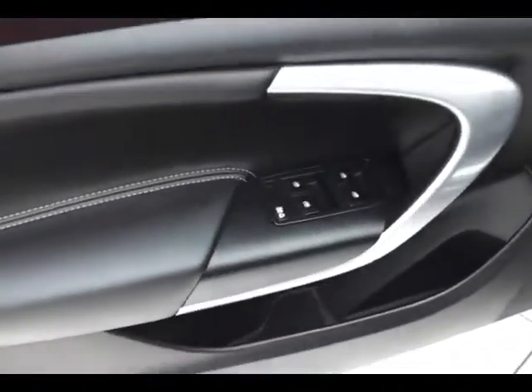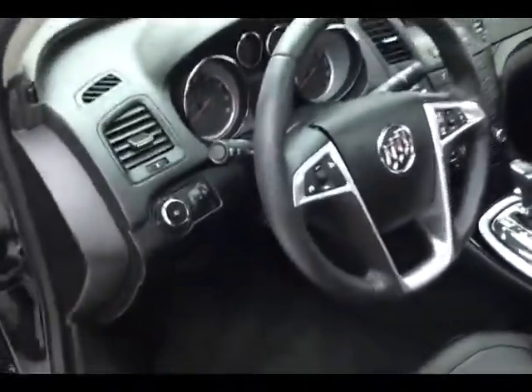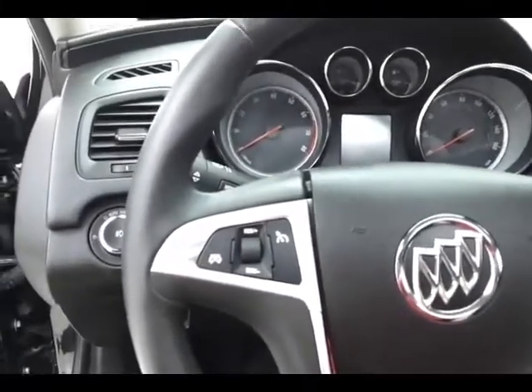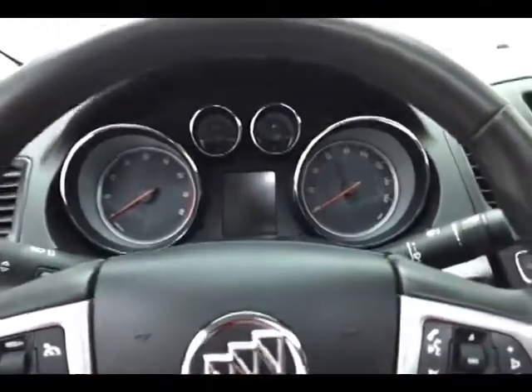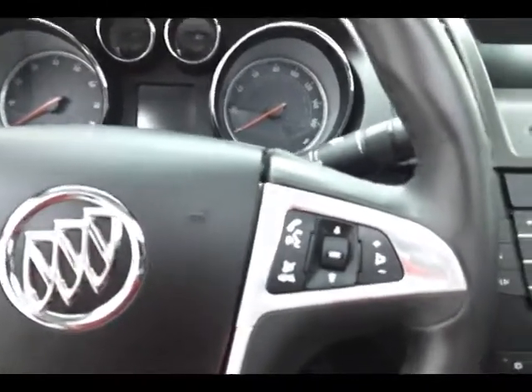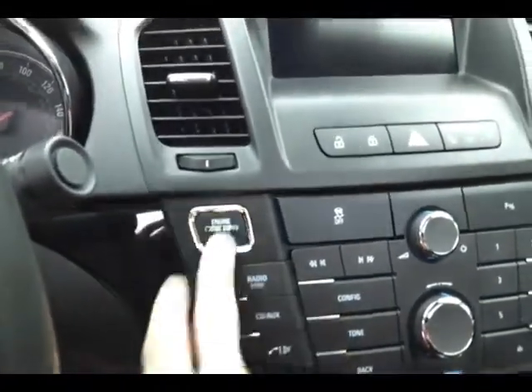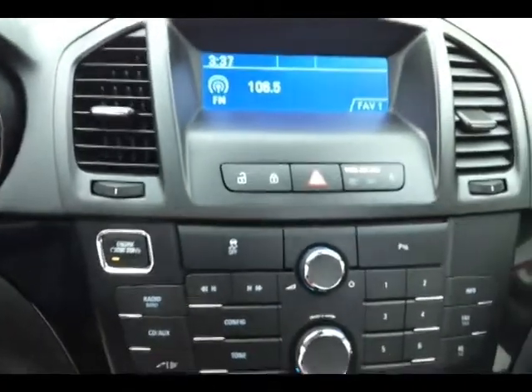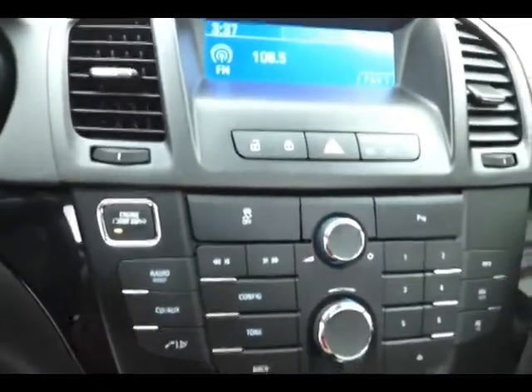Upgraded 9-speaker Harman Kardon sound system. Power seat and moon roof. Tilt and telescopic steering wheel to put you in that perfect driving position. Cruise control and steering wheel-mounted audio controls. Bluetooth connectivity for hands-free phone use. Push button start. CD player, satellite radio capable, and dual zone temperature control — separate for driver and passenger — along with heated front seats.